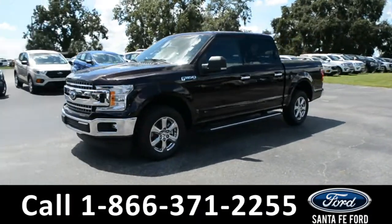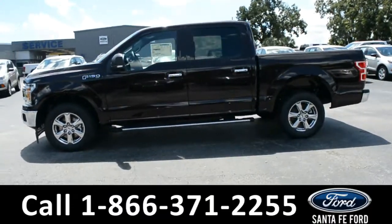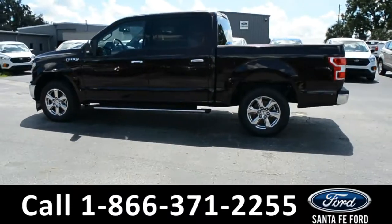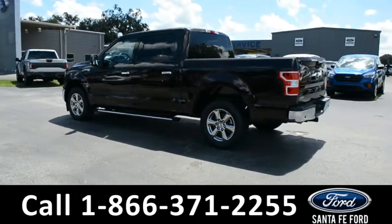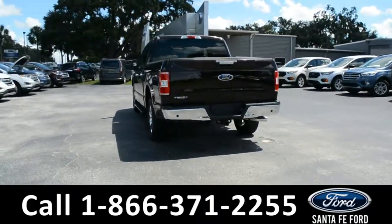Here's a 2018 Ford F-150 XLT. This vehicle has fog lights, alloy wheels, tinted windows, remote keyless entry, keypad door lock, running boards, and a hitch receiver.